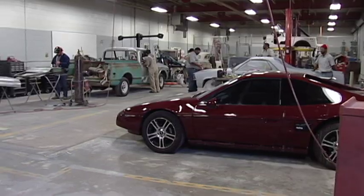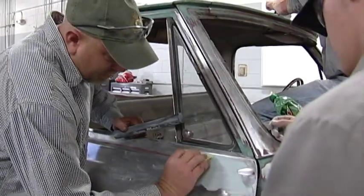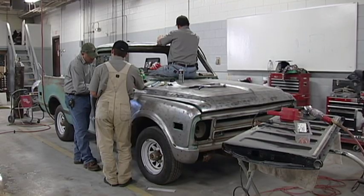In the Collision Repair Technology program on the main Chattanooga State campus, students receive instructions in the practices and procedures used in repairing and refinishing vehicles.